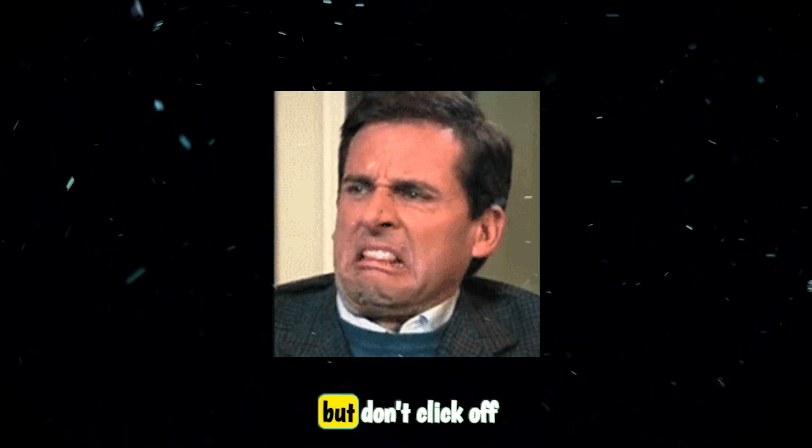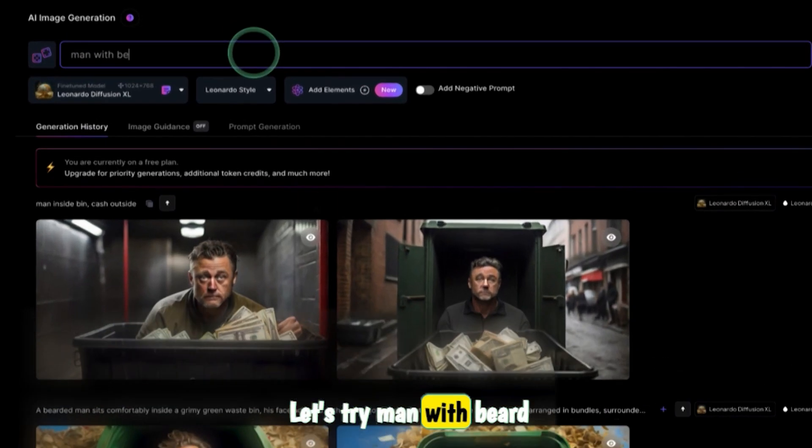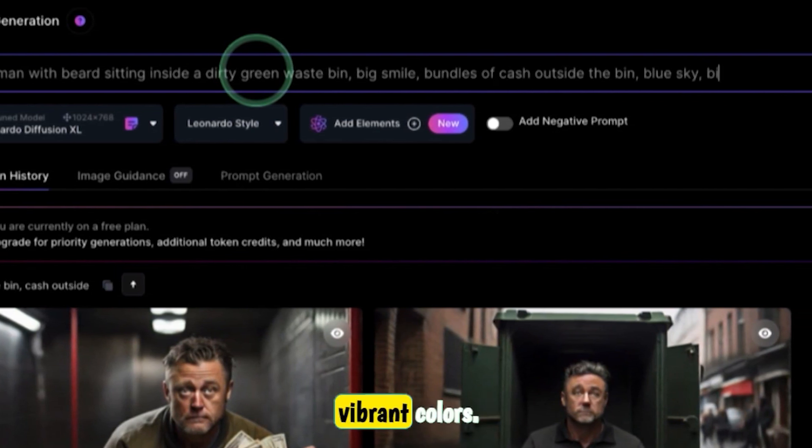Well, these look terrible. But don't click off this video yet, because we can make it better by describing it a bit more. Let's try: man with beard sitting inside a dirty green waste bin, big smile, bundles of cash outside the bin, blue sky, vibrant colors.